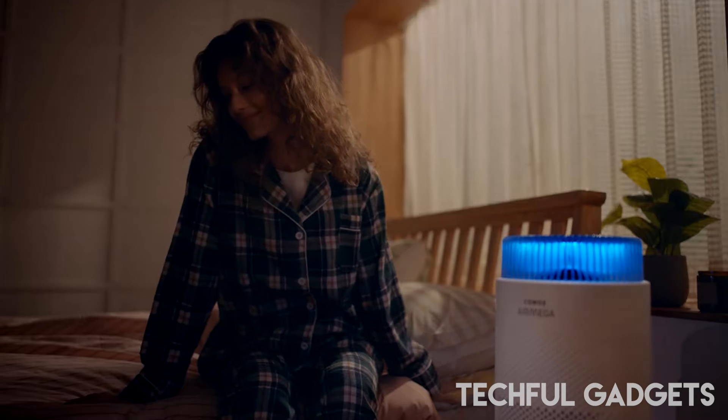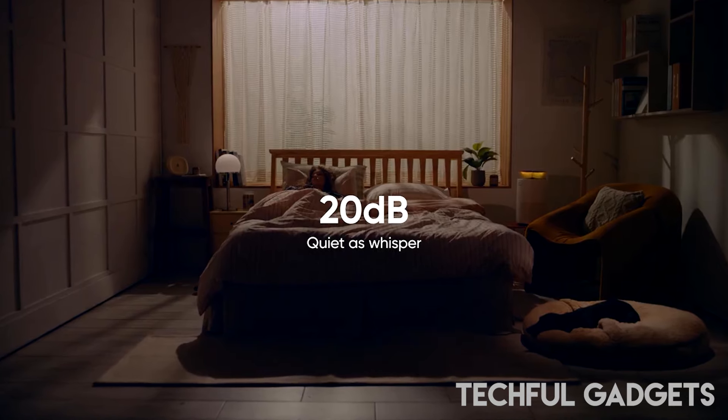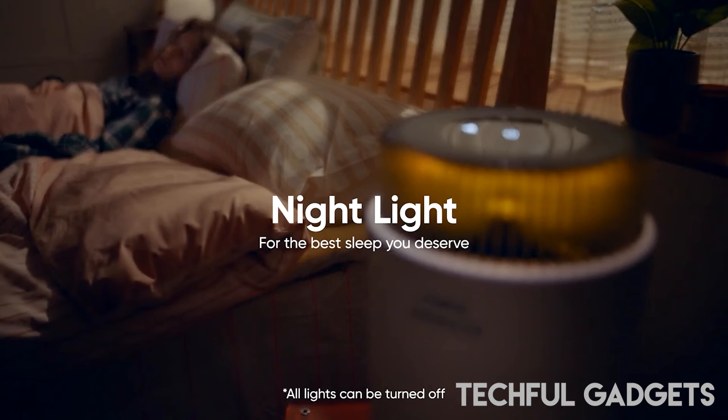Sleep peacefully with the whisper-quiet operation, capped at 20 dB in sleep mode. Personalize your experience with customizable light settings, including AQI light on, night light on, or all light off.